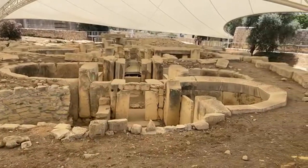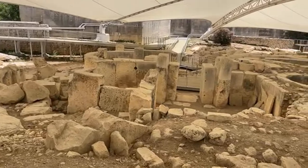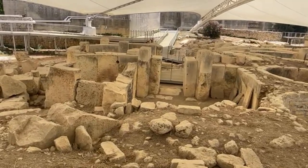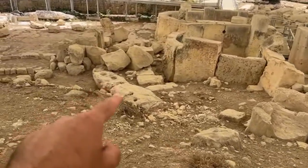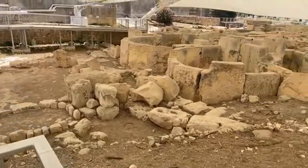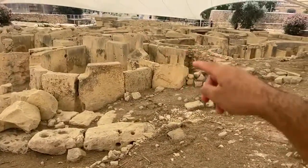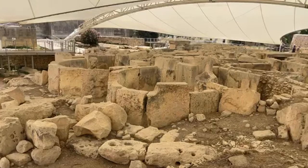Look at all of these amazing apses and semicircular structures and the stonework. This part is what's called the East Temple, comprised of four apses, with Torba floors. Let's walk around and I'll take you inside. More of these divots in the stones here. It's quite possible that there were additional rooms in this area, but it's hard to make out with the evidence we have left. This was partially reconstructed, but for the most part this is the way the temple was originally found when it was excavated.